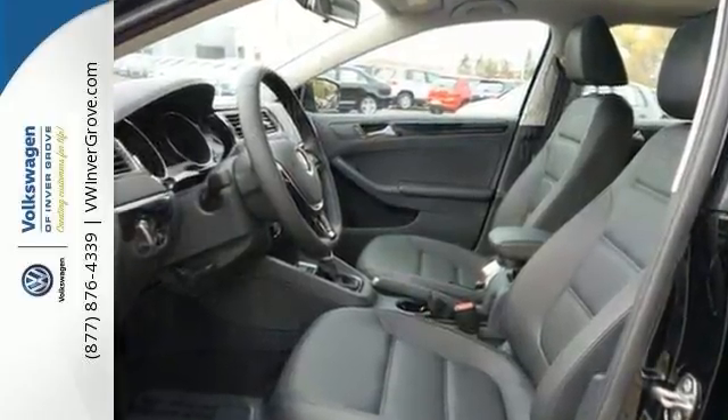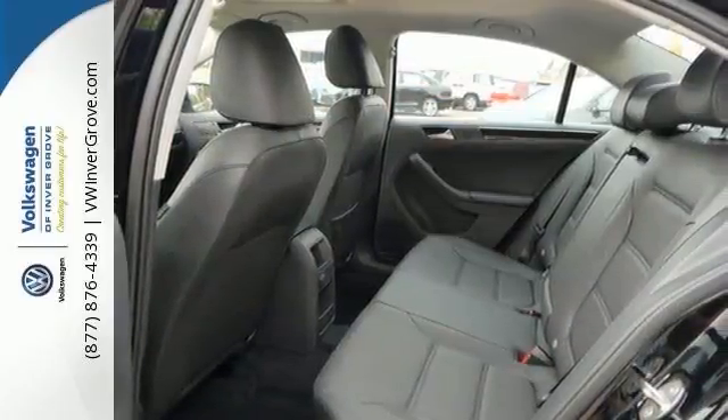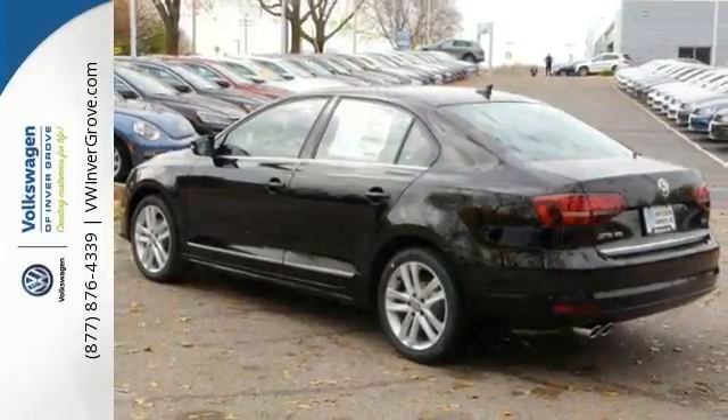With heated seats, a multi-function steering wheel, and a multi-information display, it won't be here for long. It's priced to sell. You need to see it in person. Come by and take a test drive today.